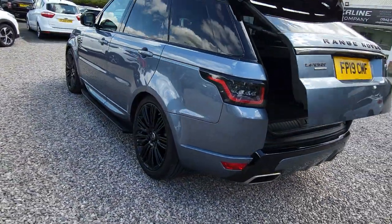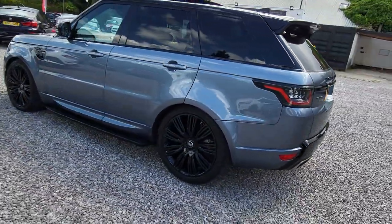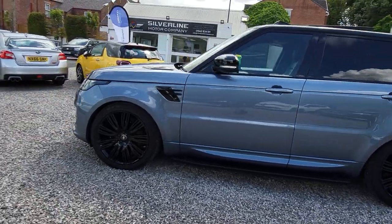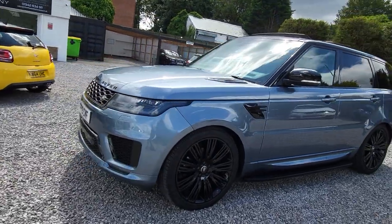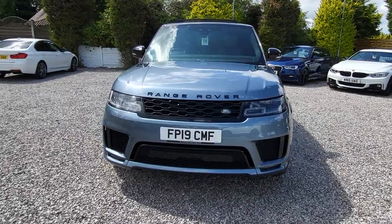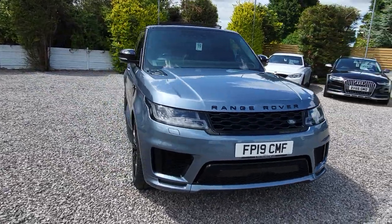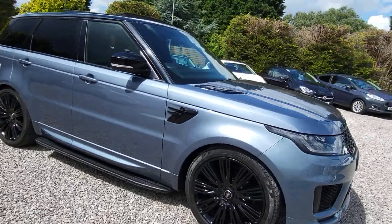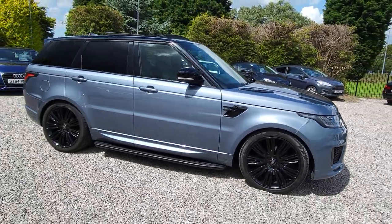As mentioned earlier, the car is HPI clear. We have fantastic finance rates and work with a panel of finance companies. There are plenty of pictures and an accurate description on our website at www.silverlinemotorcompany.co.uk.